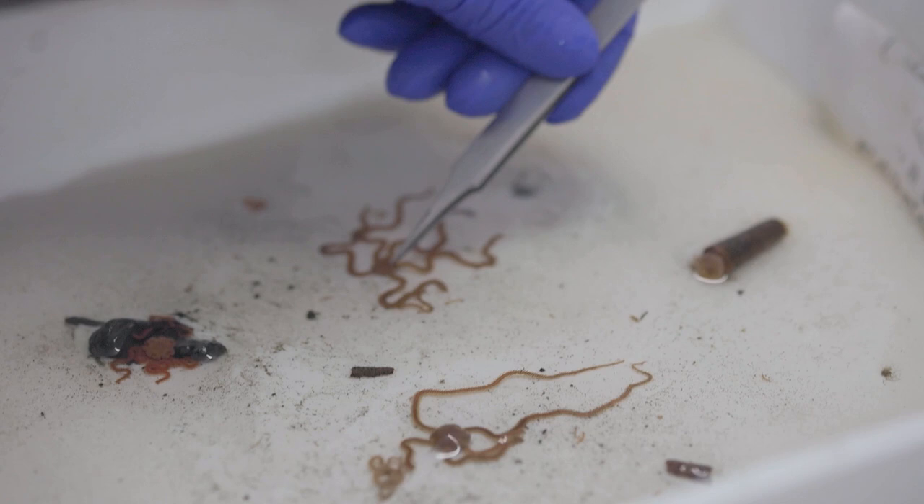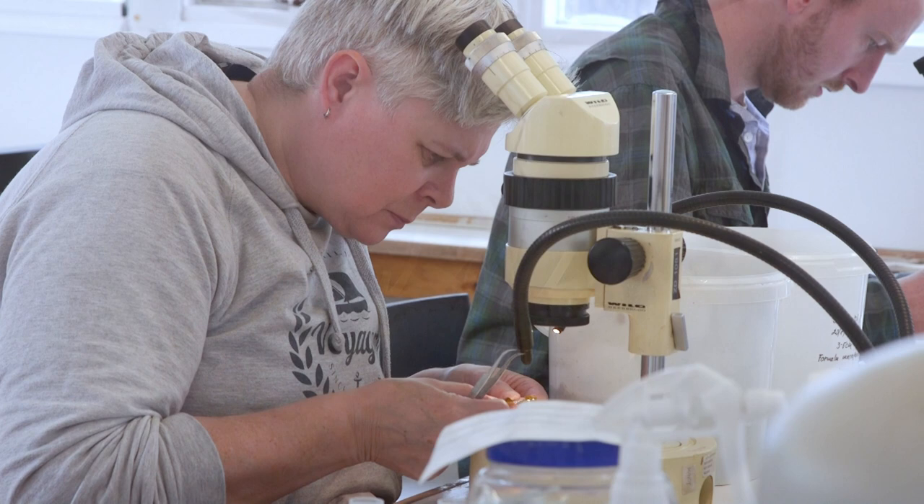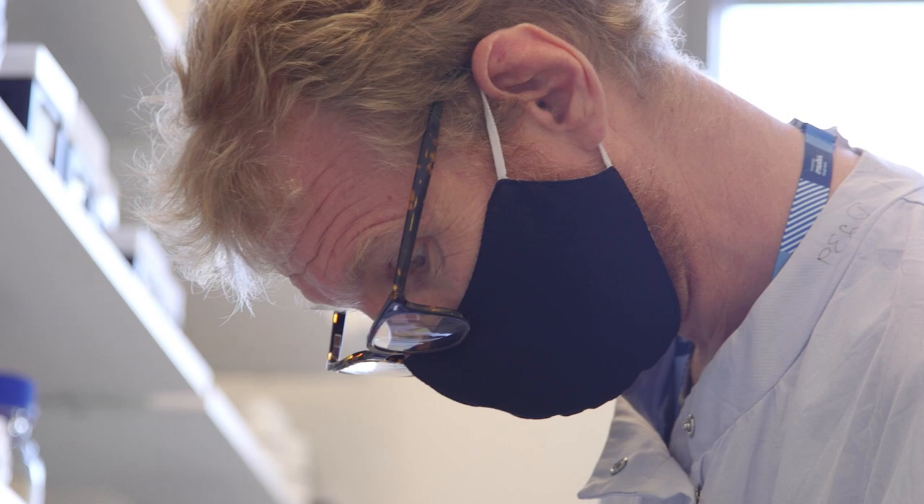In the lab at the moment we're going through every single individual tray and picking out all the things that look interesting. We have an ID team who are going to identify them to the best of their ability. We then process them at the Natural History Museum and they are sent to Sanger for whole genome sequencing if things go well.